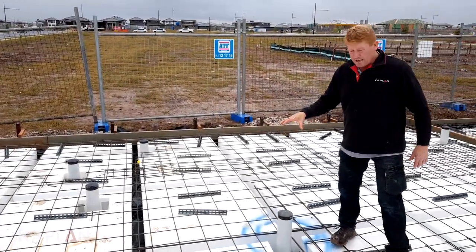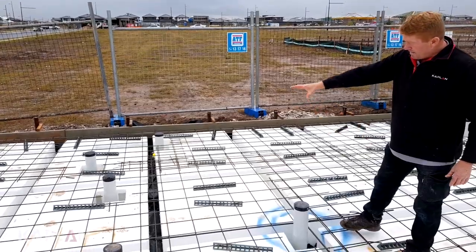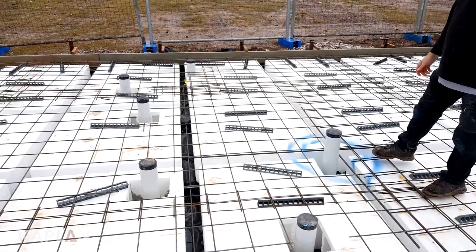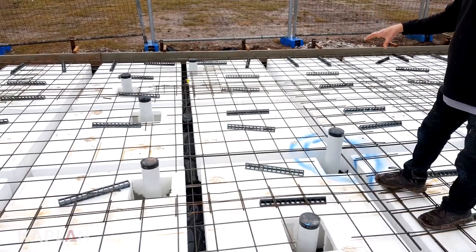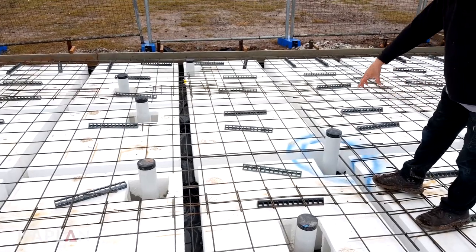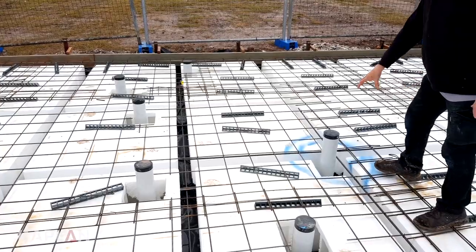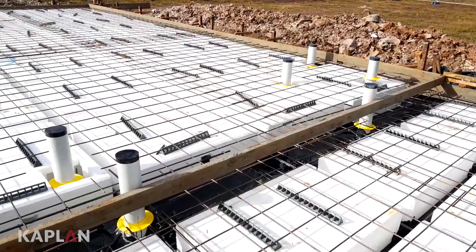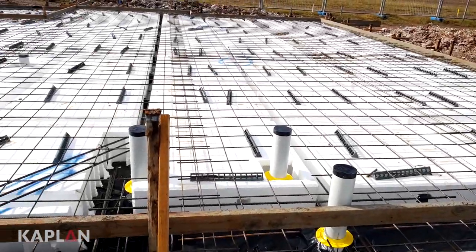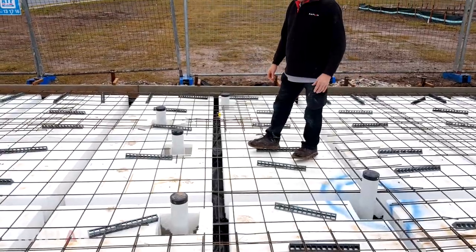Here we are at our slab stage — everything's been steeled up. We're looking at our plumbing penetrations coming up for our toilets, vanities, basins, kitchen, whatever we need. As you can see, we've cut around them here to make sure we get a good solid base of concrete around the pipes. You've got your yellow collar there, which stops any termites coming up — that's part of your Part A termite protection. And now it's all ready to pour concrete and fill it all up.